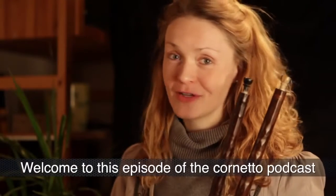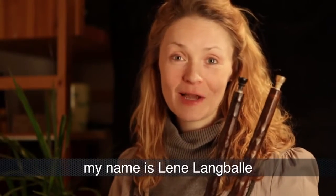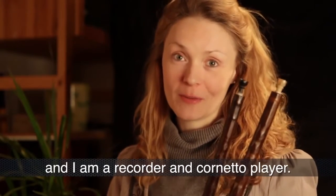Welcome to this episode of the Cornetto Podcast. My name is Liene Langbelle and I'm a recorder and Cornetto player.